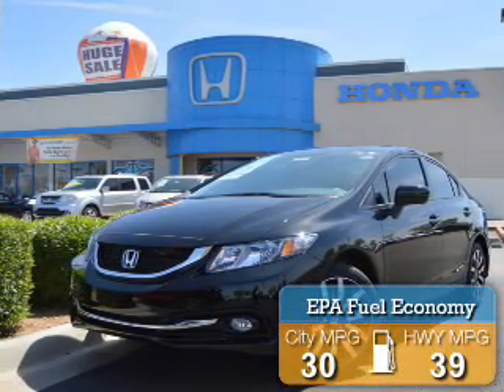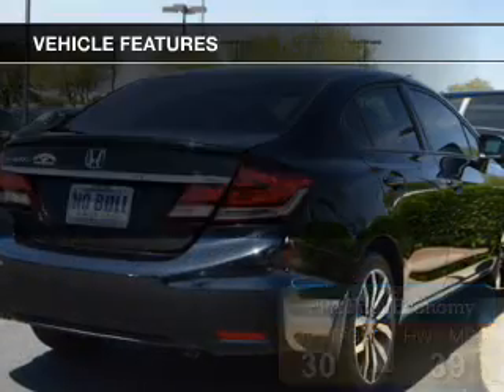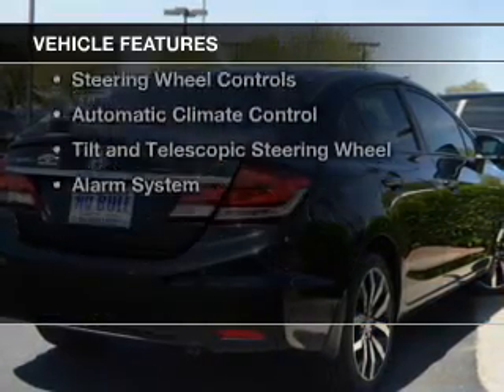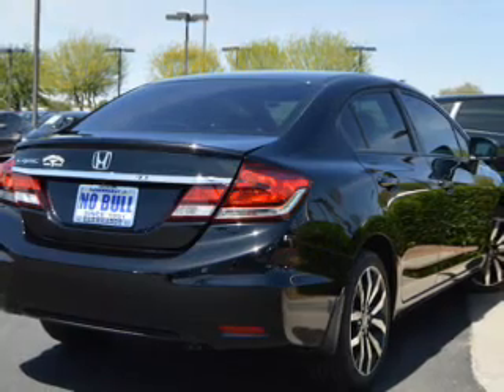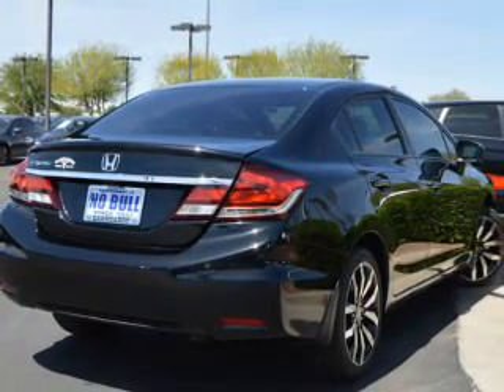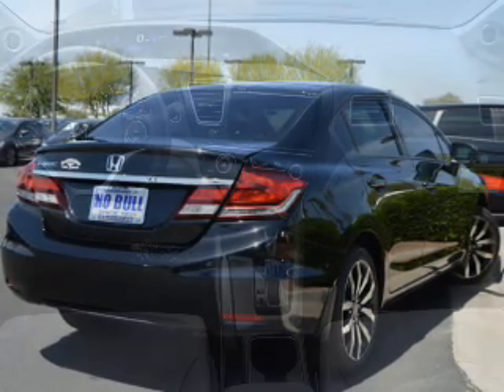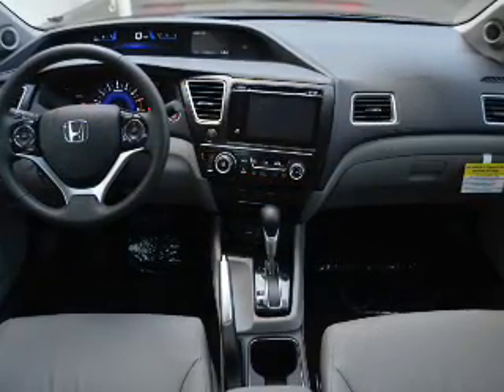Great fuel efficiency saves you money by requiring fewer trips to the gas station. The features include a power sunroof, internet connectivity, electric trunk, leather seats, heated seats, Bluetooth connectivity, steering wheel controls, automatic climate control, and a tilt and telescopic steering wheel.